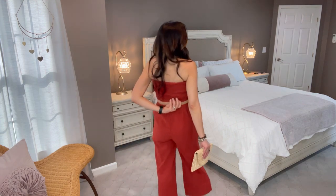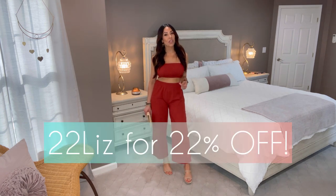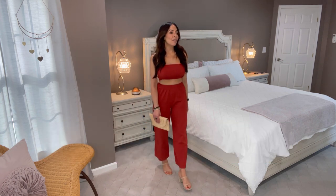I'm wearing nude heels — I can link those below as well. These two items are not from Zaful, but I'm always going to show you accessories. I've got my palm tree earrings from last year, but there's a new pair I can link as well. This outfit is absolutely adorable. I also have a discount code — this set was under $30, and I will put the percentage up on the screen. Use my discount code to save even more.